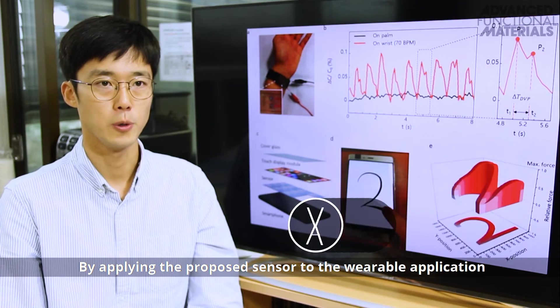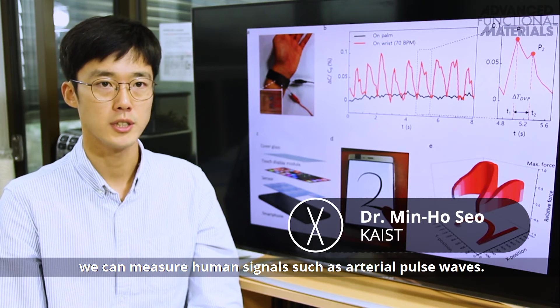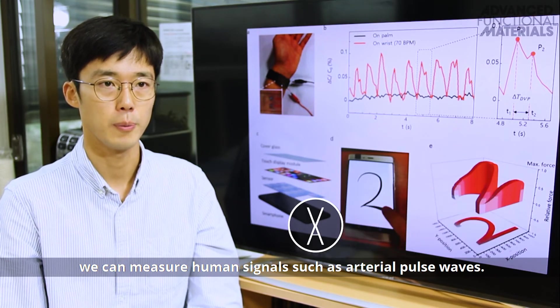By applying the proposed sensor to wearable applications, we can measure human signals such as arterial pulse waves.